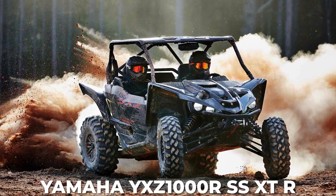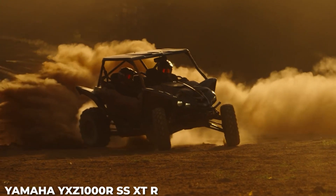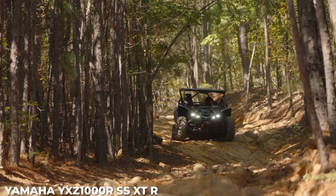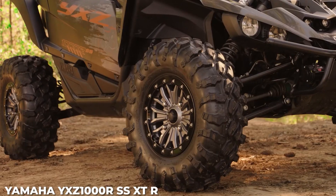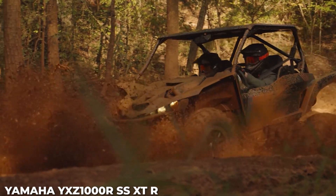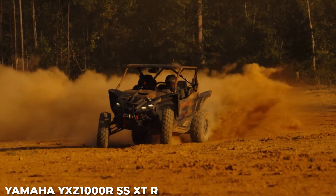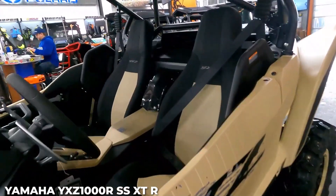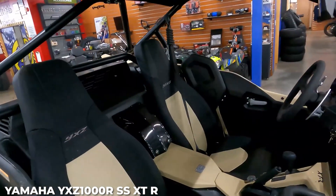Number 10: Yamaha YXZ 1000R SS XTR. With its factory-installed warn winch, desert tan/tactical black livery with color-matched wheels, and 998cc inline triple engine, the Yamaha YXZ 1000R SS XTR is a stylish and high-spec standout among side-by-side UTVs. Its drivetrain incorporates Yamaha's on-command 4WD system for ultimate traction with easily selected 2WD, 4WD limited slip, and 4WD full differential lock modes. In Yamaha's UTV lineup, a manual transmission is exclusive to the YXZ 1000R SS XTR.